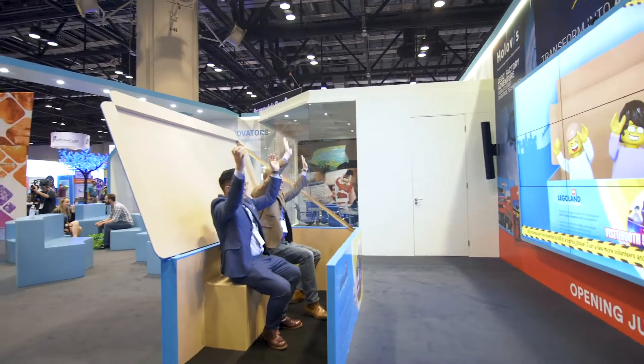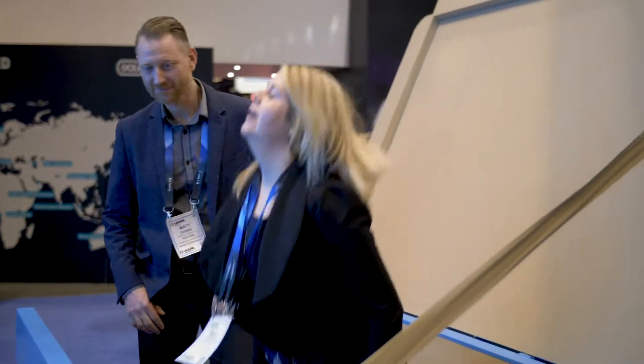The Lego Factory Adventure is a world first in technology application in that we're putting guests at the heart of the experience. We're putting them into the media and actually making them part of real-time storytelling.